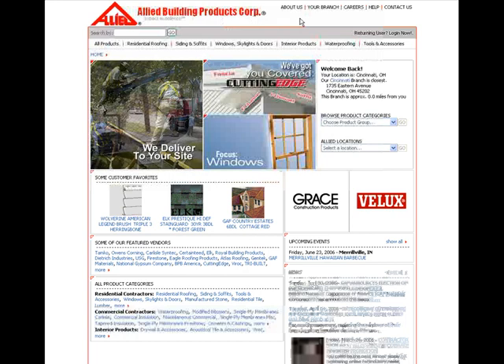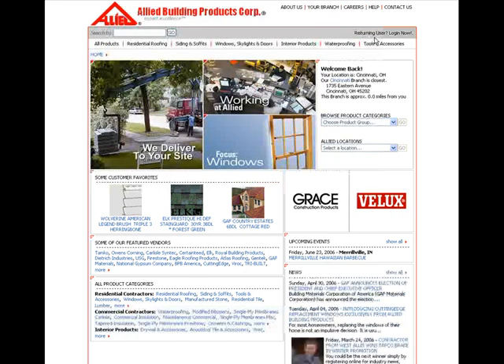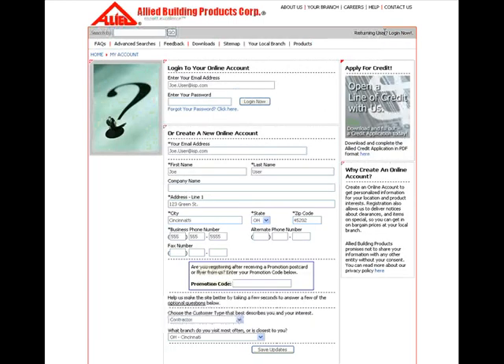To use RFQ Now — Request for Quote Now — you must be registered and logged in on our website. This takes just minutes. And once you're registered, your stored information and other features in RFQ Now will be accessible.